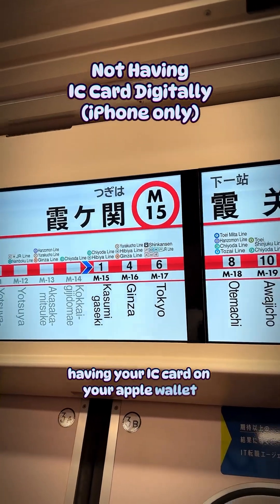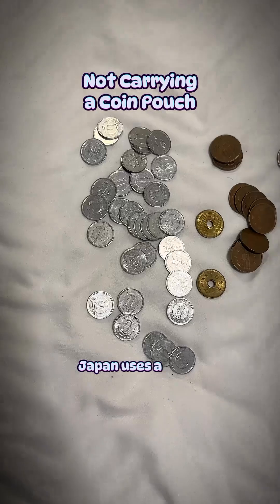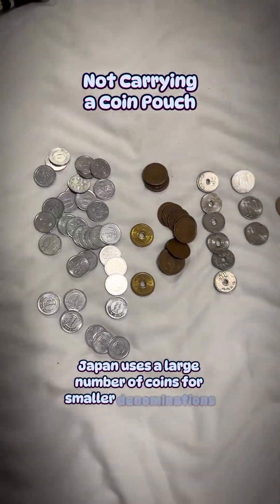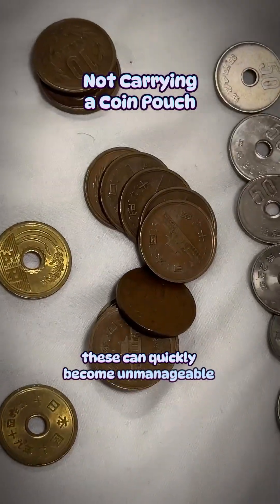Having your IC card on your Apple Wallet will allow you to simply tap to pay without having to unlock your phone. Japan uses a large number of coins for smaller denominations, and without a coin pouch, these can quickly become unmanageable and hard to keep track of.